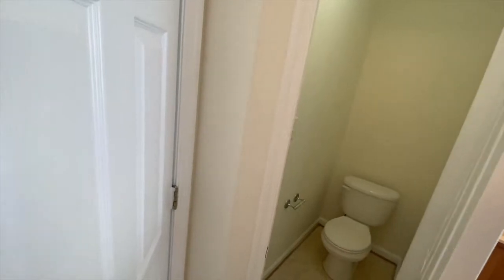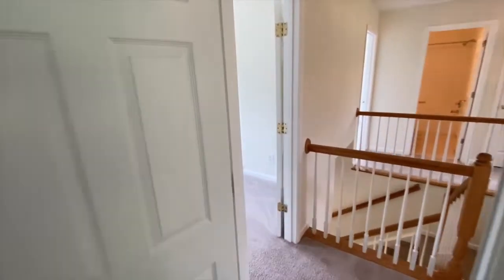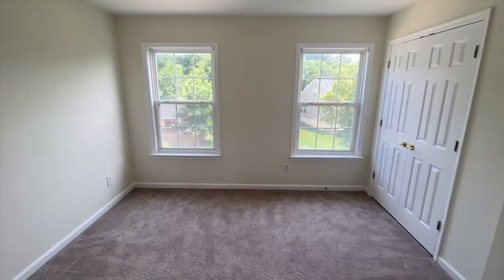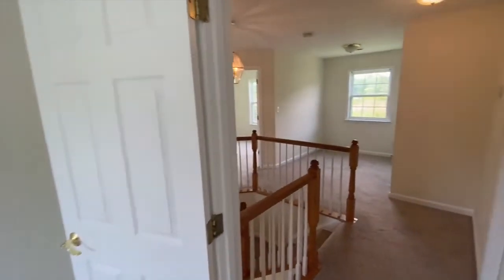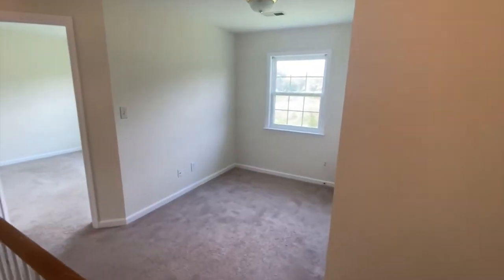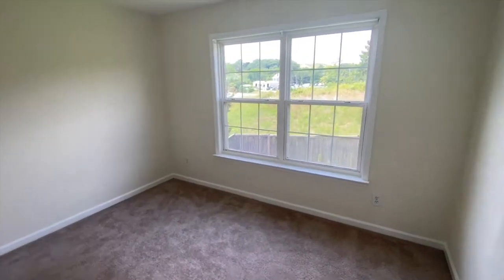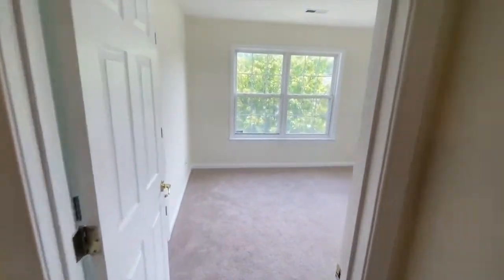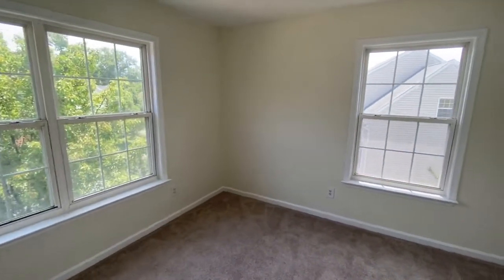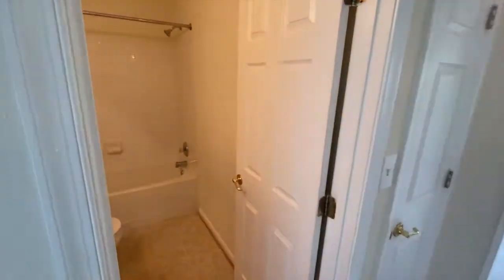Next to it, facing the front, is the first bedroom — lots of windows in this place, very good lighting, with a play nook. There's a second bedroom facing the backyard and a final bedroom facing the front yard with a view to the side. Between the last two bedrooms is another full bath.